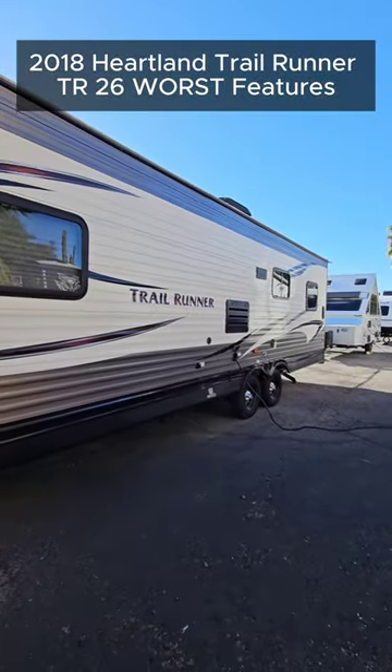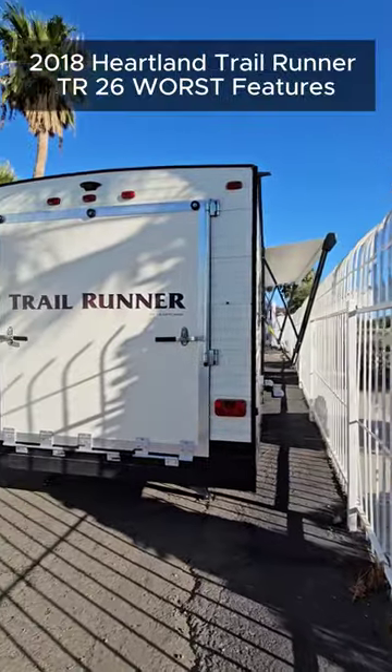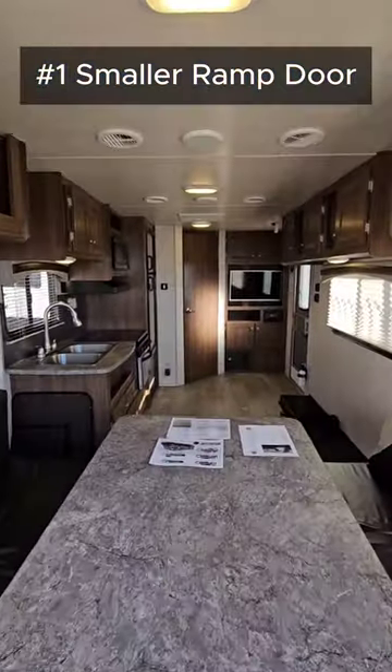Here are a few of the worst features on the 2018 Heartland Trailrunner TR26. This is a bumper pull toy hauler, as you can see by that ramp door in the rear. Unfortunately, it's a smaller ramp door — it's not full size, so you're not going to fit side-by-sides up in here.